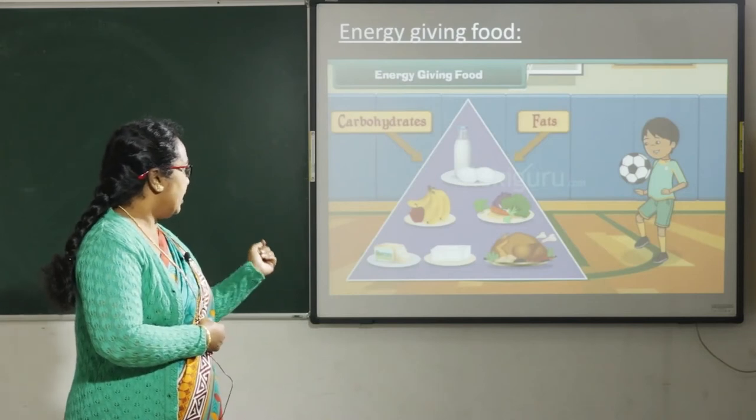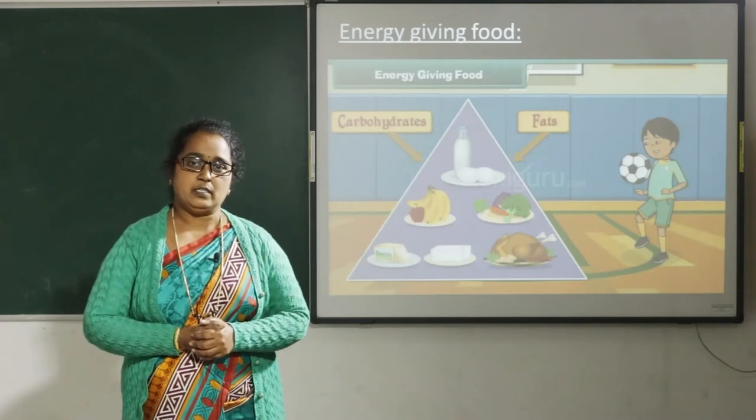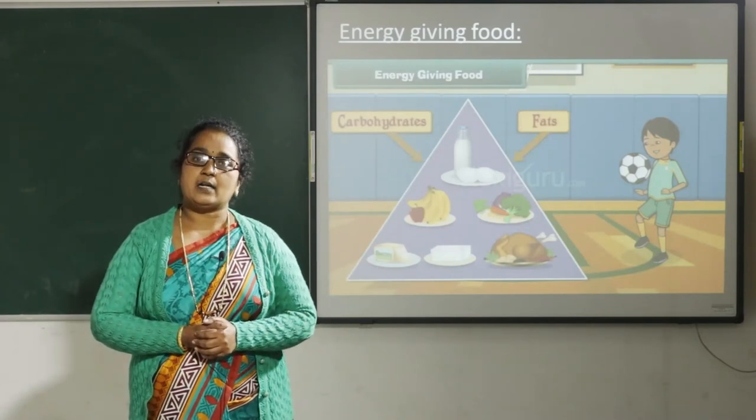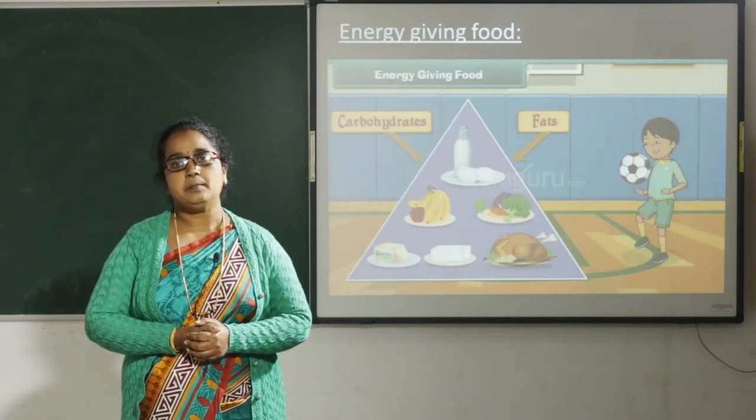vegetables, butter, meat, bread, etc. These are energy giving foods. They are rich in carbohydrates. Carbohydrates provide energy and give warmth to our body.